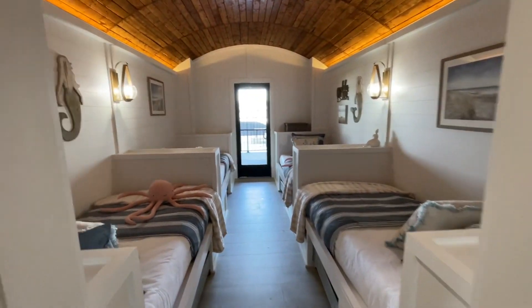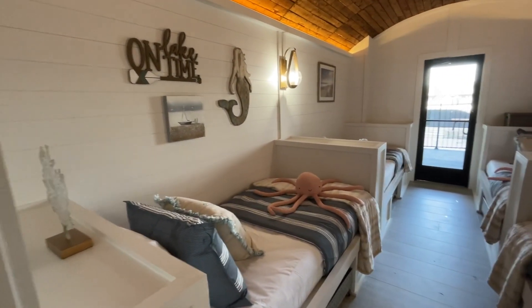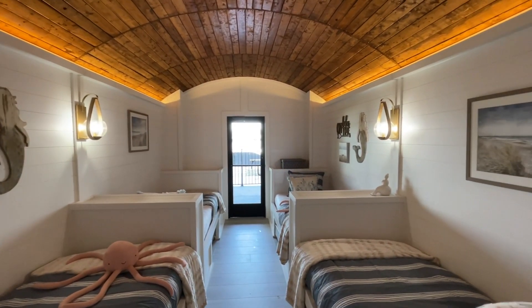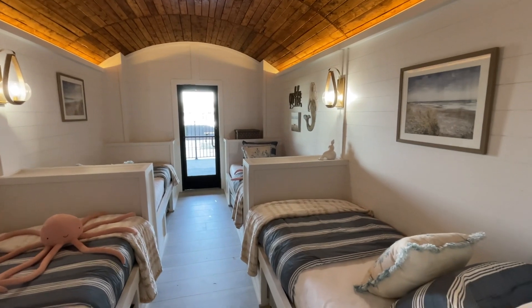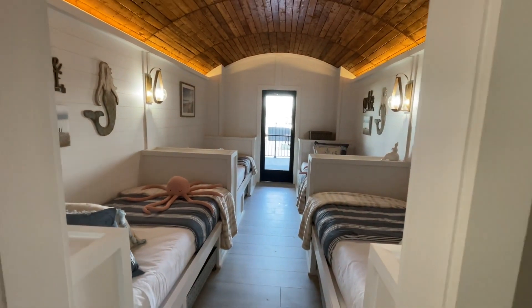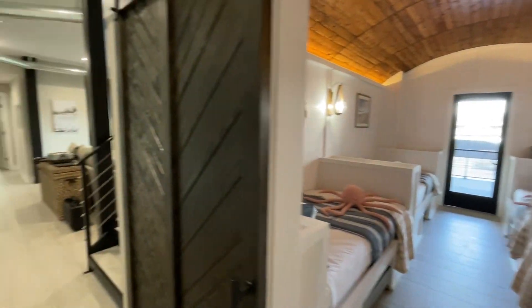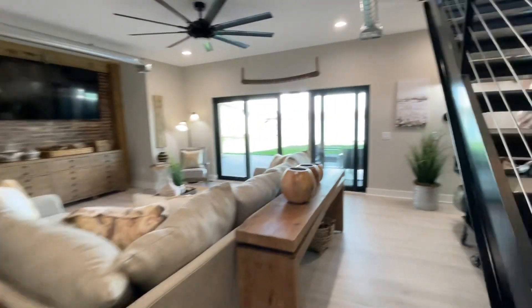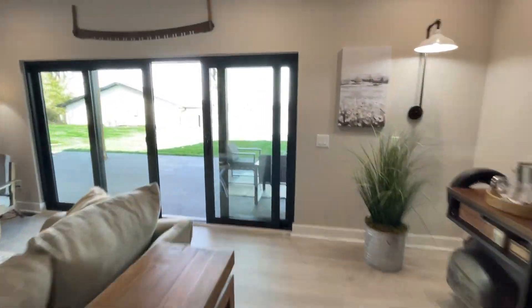Look at this space with the curved ceiling — just gives all the feels of riding in a boat. Honestly, it's just such a cool room. I don't know if this video is even going to do it justice, but you've got to check out this house. So to the outside.